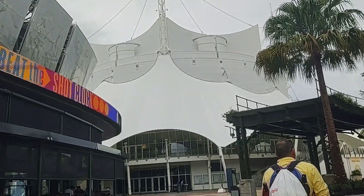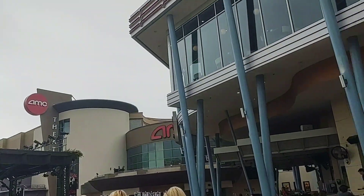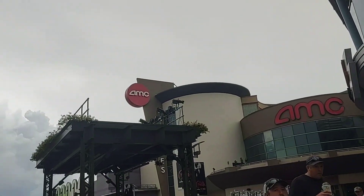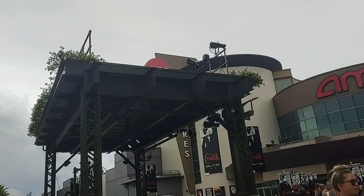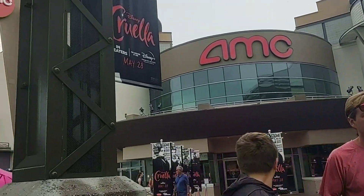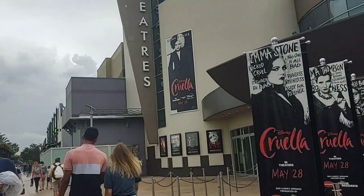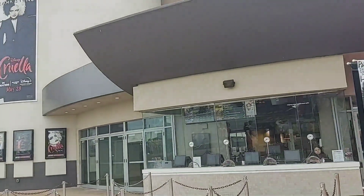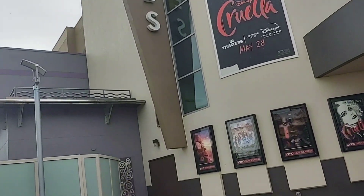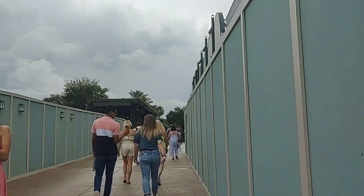Right in front of us, this huge building is Cirque du Soleil — it looks like it is open or getting ready to open. The AMC Theater is here too, and they are definitely promoting Cruella right now at Disney Springs, which makes sense since Cruella is a Disney movie. They do have other movies going on as well: Peter Rabbit 2, Hitman's Bodyguard, F9 Fast and Furious, Cruella, The Conjuring, In the Heights, and Spirit Untamed — looks like around eight movies at a time.